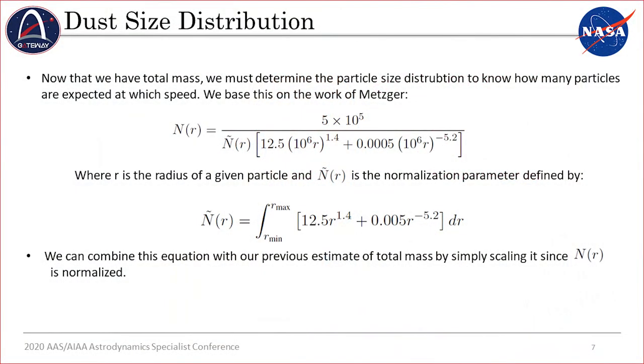The next piece of the puzzle is the particle size distribution for this high-velocity dust. Intuitively, only the smaller particles will reach this high velocity. This is represented in an equation where n-tilde is the normalization factor and r is the particle size. For any given r, we can approximate the percentage of any given particle size and scale it based on the total expected mass at a given velocity to determine the particle counts.